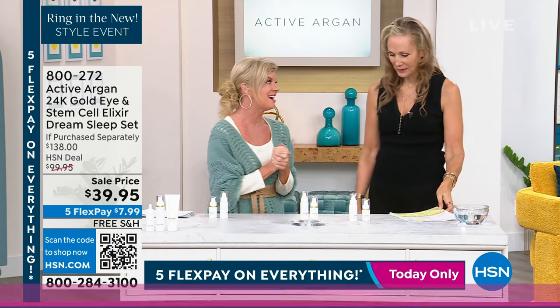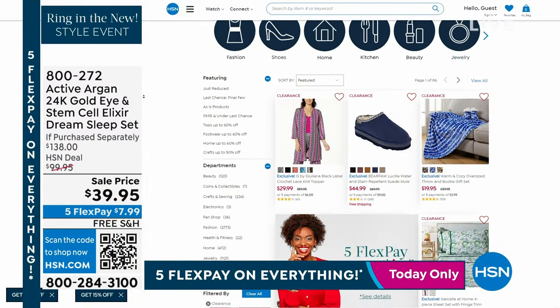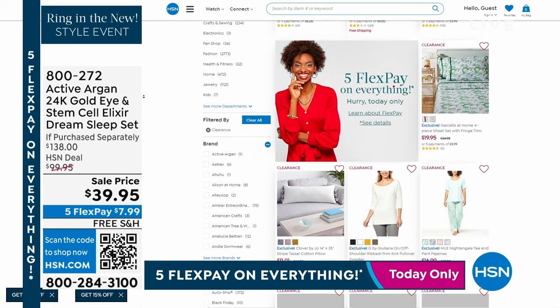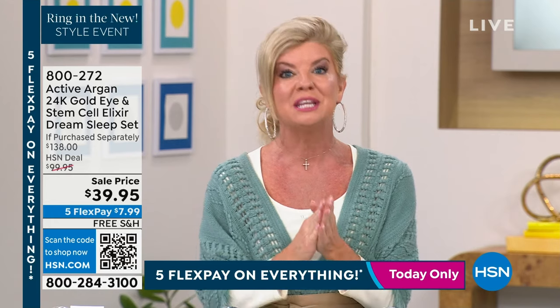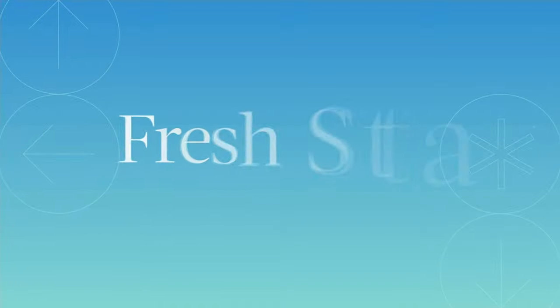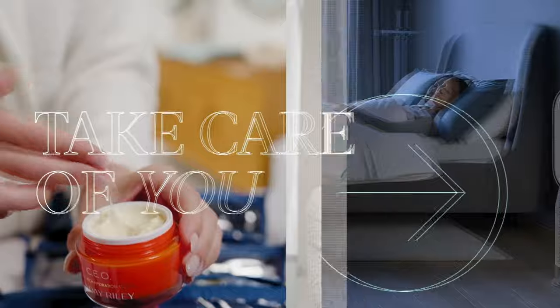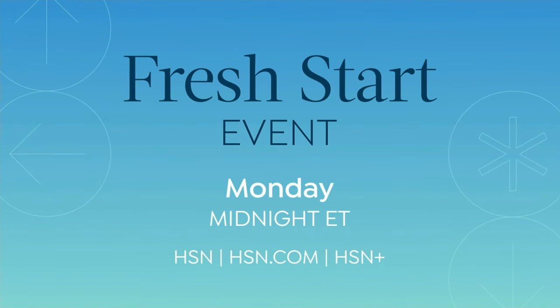Check out all of our great clearance specials on HSN.com. We've been busy with Active Argan today — needless to say. We have everything from home to fashions to kitchen to electronics — lots of great clearance specials. Today's a great day because we're offering five flex payments on everything up until midnight tonight. We are going to be back with more Active Argan and truly the best values we have offered for the entire year, along with more of our favorite customer picks. So please stay with us.